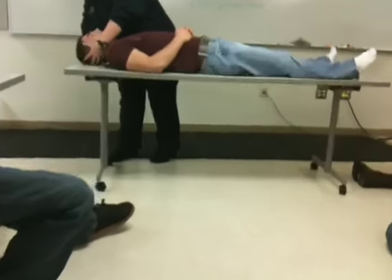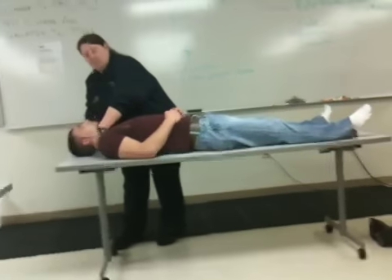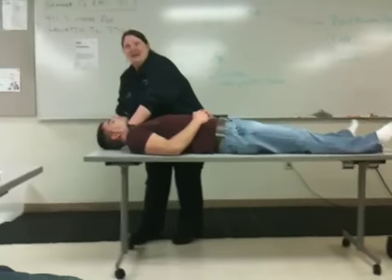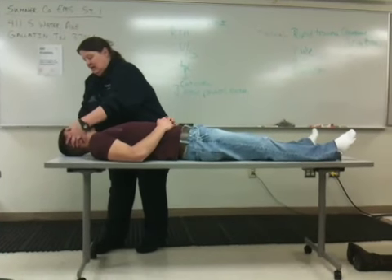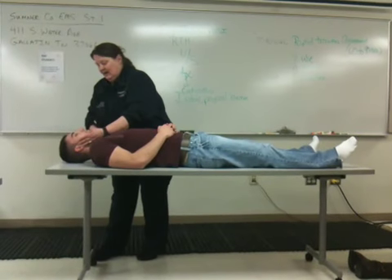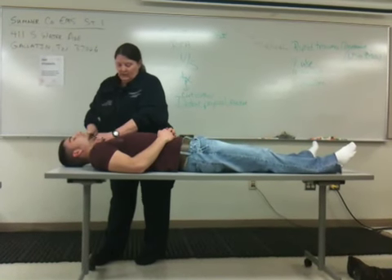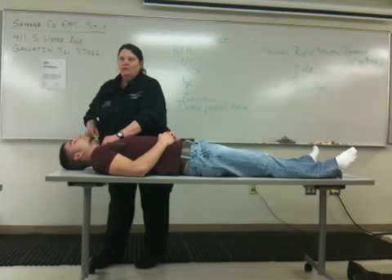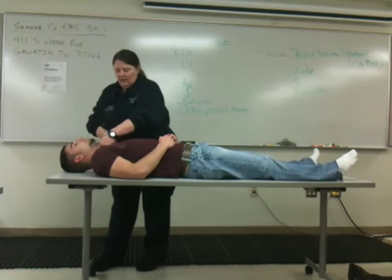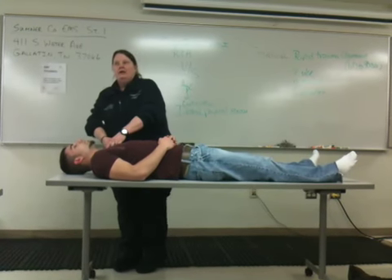I'm going to start with the scalp, checking DCAP-BTLS. Notice I'm coming around to the back of the neck, so I go from the head to the back of the neck. Open your mouth — nothing in the fluid. What am I looking for right here? Tracheal deviation. And then tracheal deviation — nothing, okay?